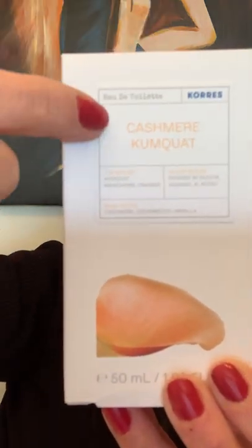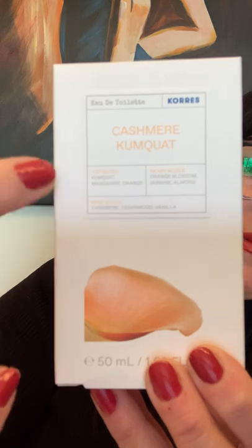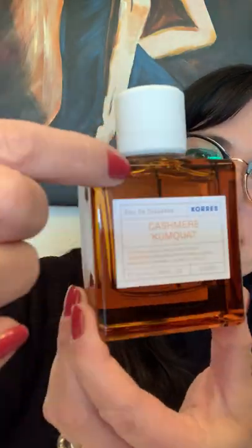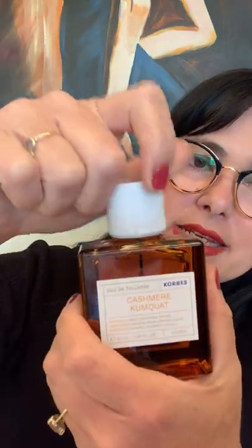Here is the name of the fragrance: Cashmere and Kumquat. They usually write about the top notes, heart notes, and base notes on the bottle. The bottle is made of glass, so it's a little heavy, and it's a light brown color. The top is a plastic cap — sometimes it's difficult to remove, but today it was fine. I'm going to spray it now on my wrist.